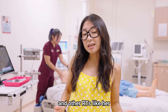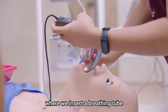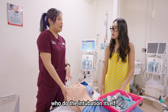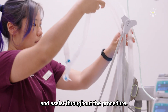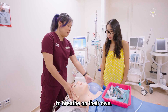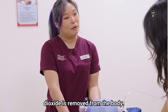This is the reason why Celia and other RTs like her are so important. What we did earlier was a process called intubation, where we insert a breathing tube into the airway of the patient. Usually it's the doctors who perform the intubation itself, but RTs are the ones who prepare all the necessary equipment, including ventilators, and assist throughout the procedure. We need to do intubation when a patient is too sick to breathe on their own, inserting the breathing tube to ensure the lungs get enough oxygen and carbon dioxide is removed from the body.